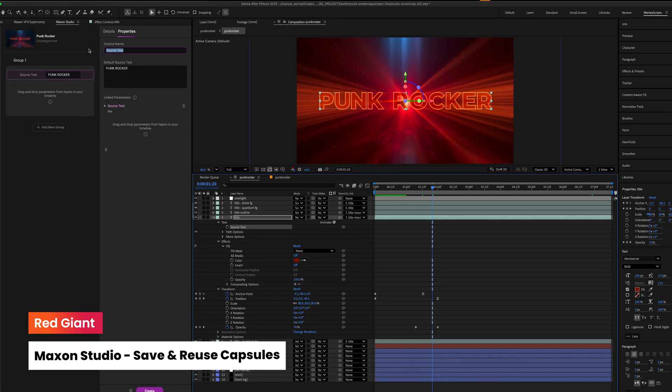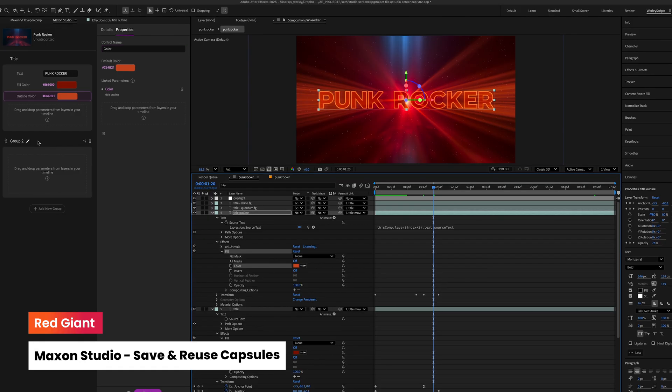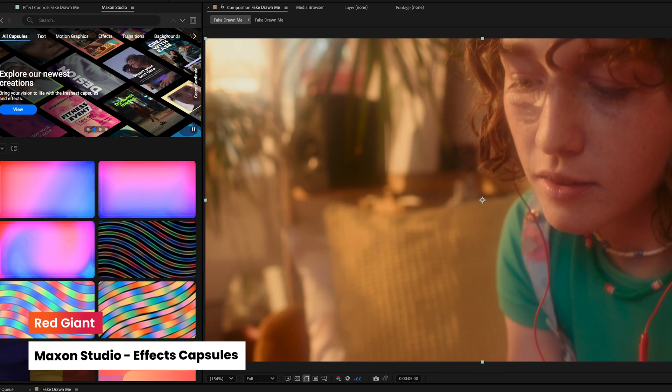Whether you're a solo creator or working across teams, reusable assets let you work faster, stay consistent, and adjust to any format.